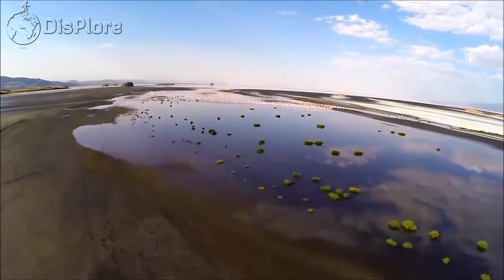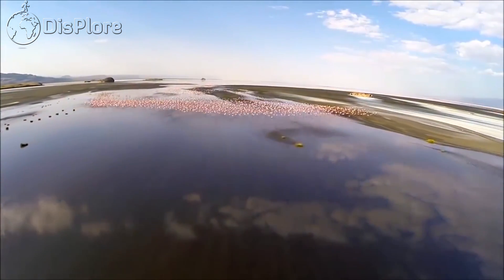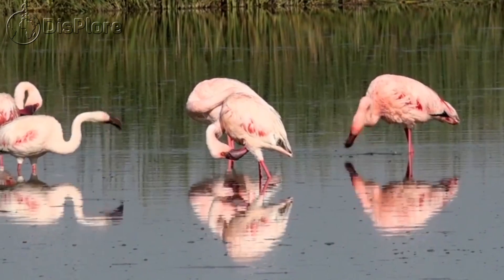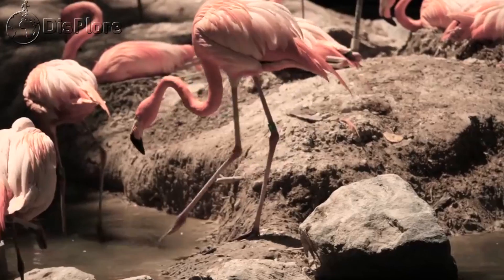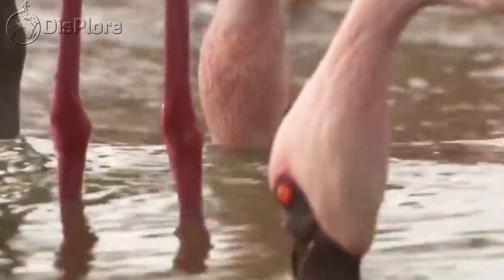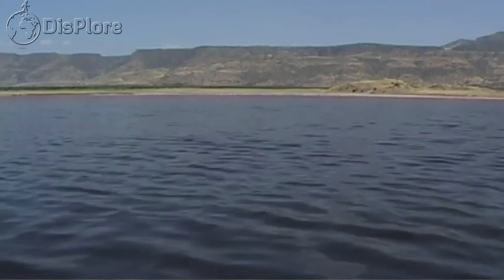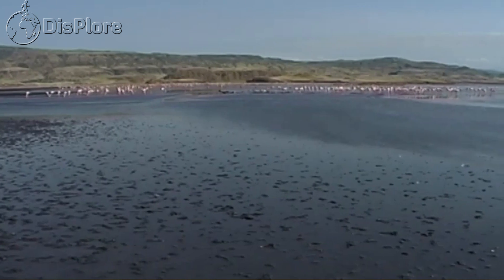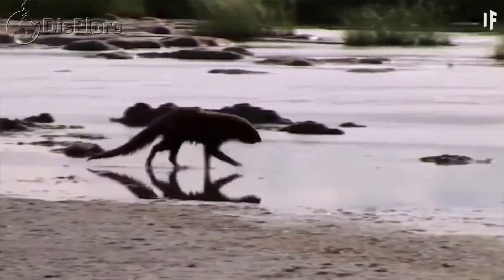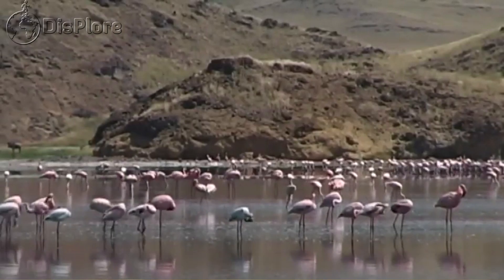Lake Natron is one of two alkaline lakes in that area of East Africa. The other lake is Lake Bahi, and if you would like an in-depth look at this beautiful lake too, let us know in the comment section. Both are terminal lakes that do not drain out to any river or sea, and both are fed by hot springs and small rivers. The isolated lake, which wasn't even discovered by Europeans until 1954, has no protections in place for it or its threatened flamingo population — a concern given its great flora and fauna treasures that need to be protected for the future of the ecosystem.